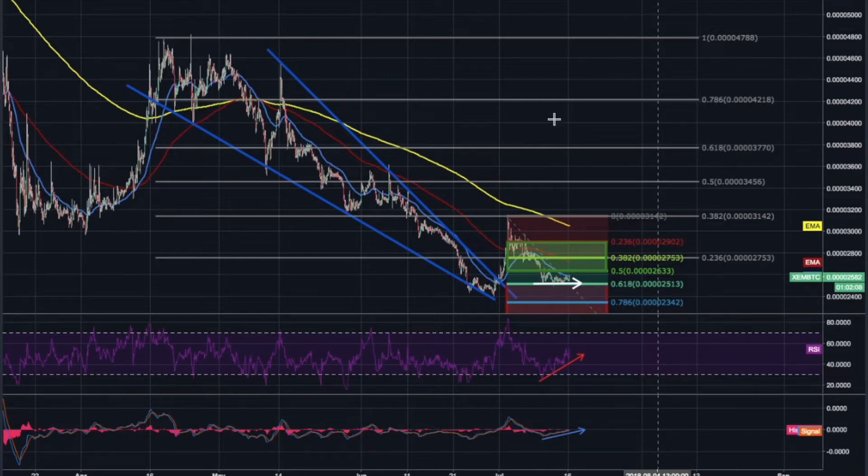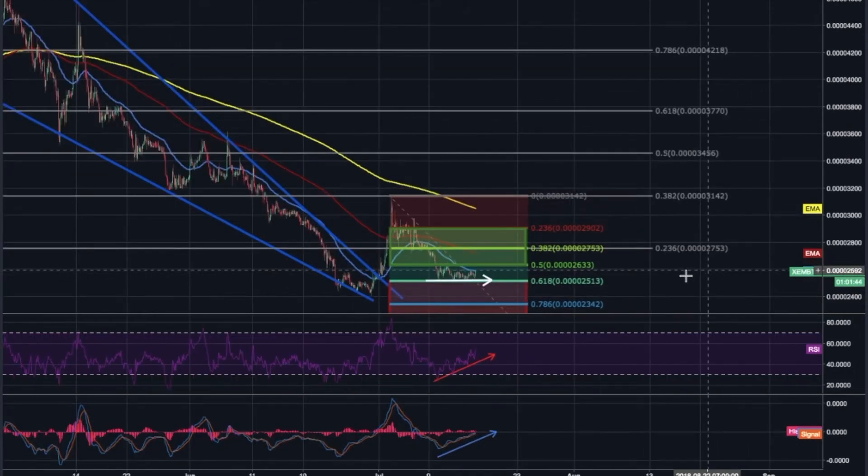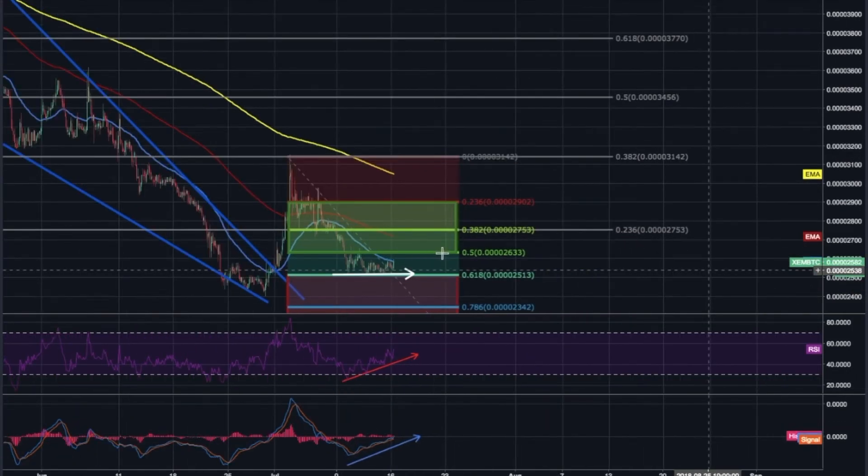Looking at the price action, we can see that NEM eventually found the bottom after this long bearish decline at around 2,400 sat. It was falling pretty consistently from the end of April all the way through to the end of June. Bullish support was able to take it outside of this downtrending pattern towards the 0.382 resistance. From there, selling pressure was too strong and it pushed the asset back down again. Looking at the second Fibonacci retracement, NEM has now found strong support along the 0.618 fib level and it's been traveling pretty sideways ever since.